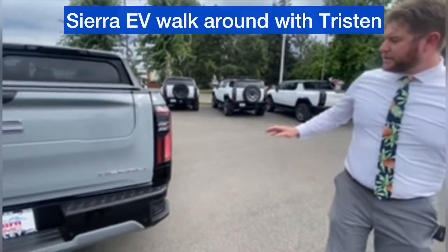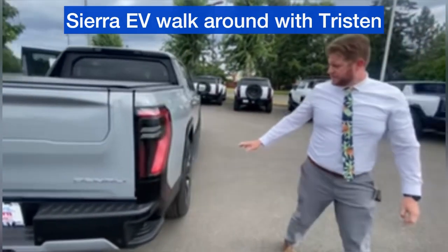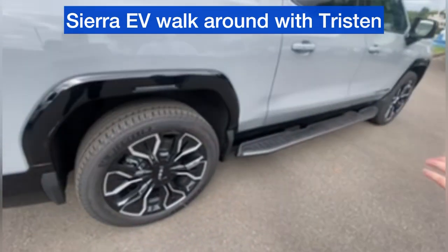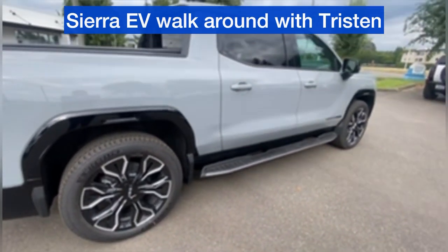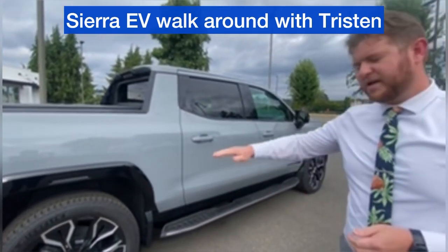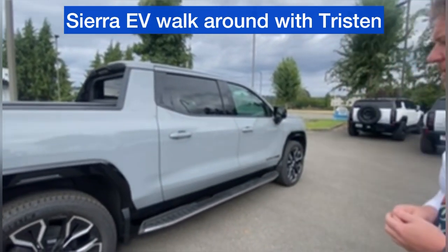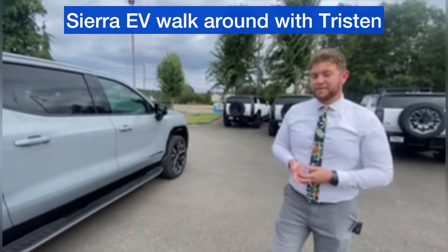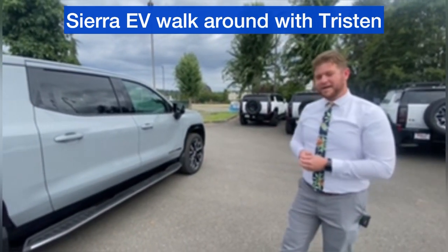These trucks also come with four-wheel steer — Quadra-Steer — for a tighter turning radius and smoother lane transitions at high speeds, as well as crab walk, GMC's first-ever diagonal Omni-directional movement drive. Four hundred and fifty miles of range and seven hundred and fifty-four horsepower — these trucks have really got it all.